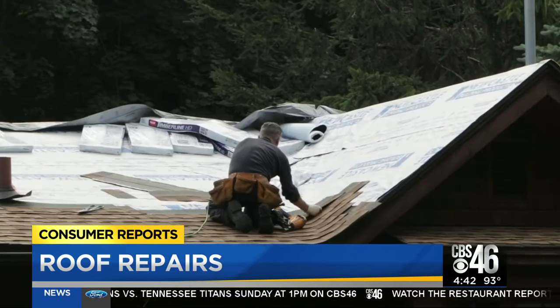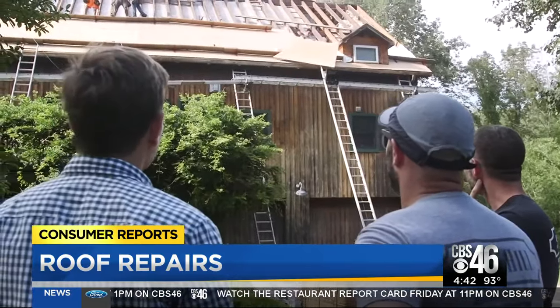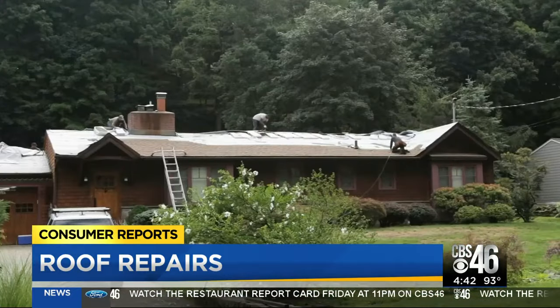While buying a good performance shingle is important, so is hiring a reputable contractor to make sure the shingles are being installed correctly. Consumer Reports says to read the fine print on the roofing warranty, because the best warranties cover full replacement costs for new shingles plus labor. I'm Better Call Harry with your Consumer Reports.